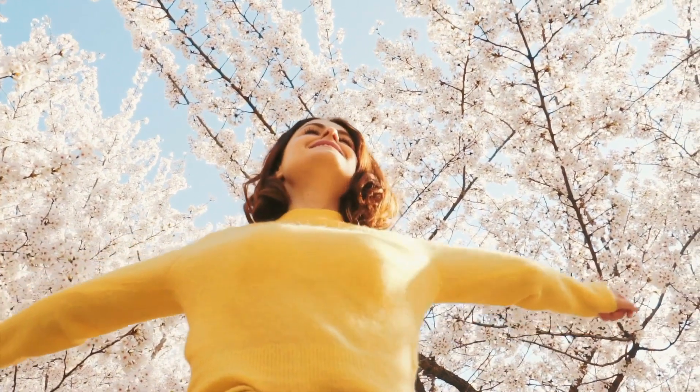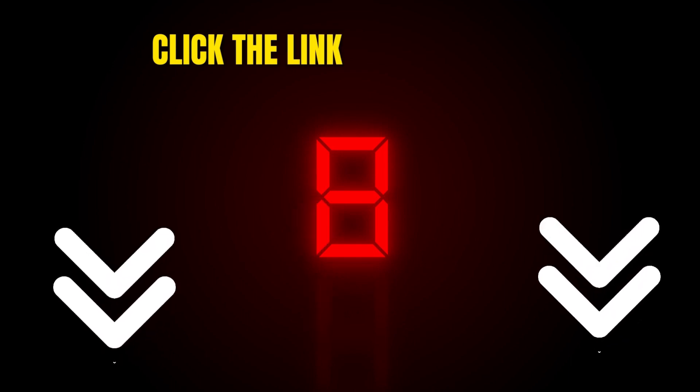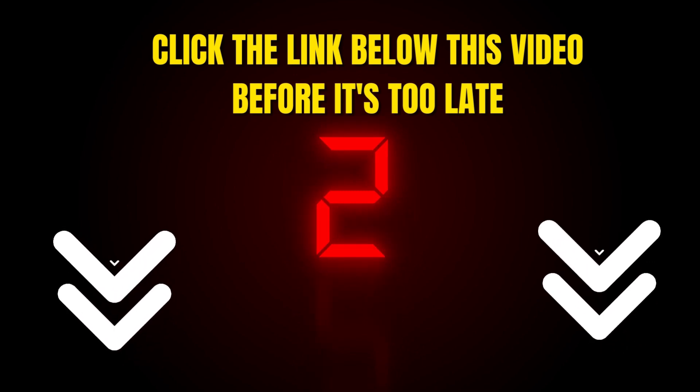So if you're ready to regain your confidence and embrace your flawless skin, I encourage you to give Essence a try. With its all-natural formula, powerful skin tag and mole removal benefits, and easy-to-use format, it's the perfect solution for anyone looking to improve their skin and well-being. I'll see you next time. Bye.